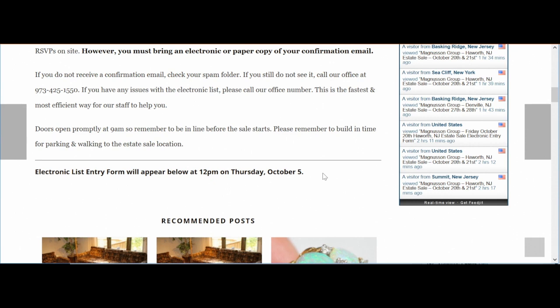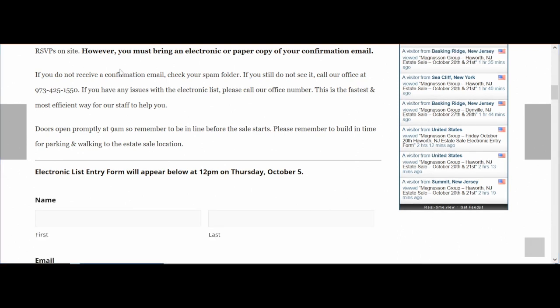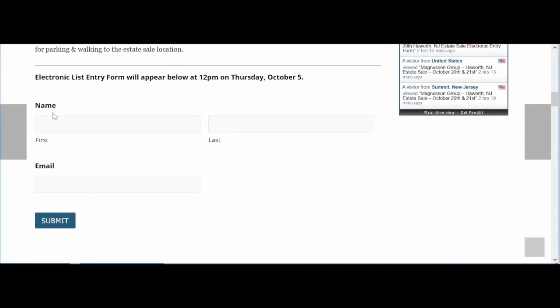Now let's imagine that it has become 12 p.m. and you refresh your page. I've refreshed the entry form page. As you'll notice, a form did in fact appear. It's asking for your first name, last name, and email. I will put that in right now.